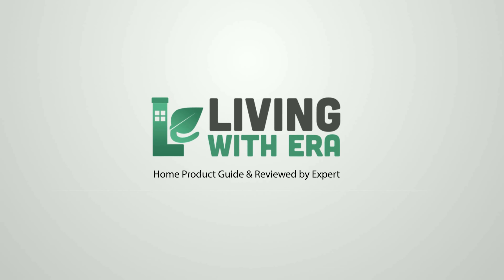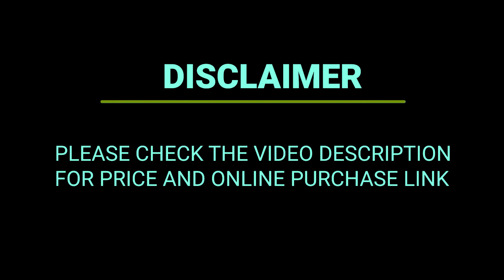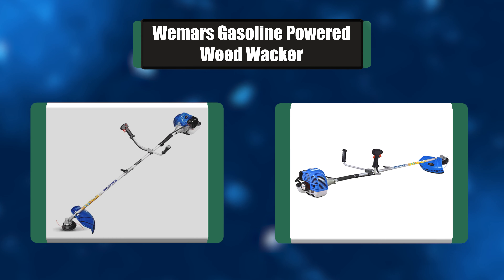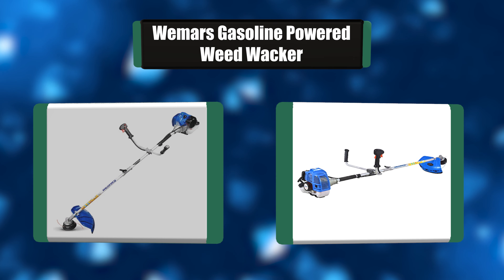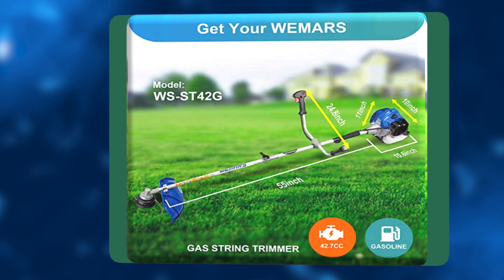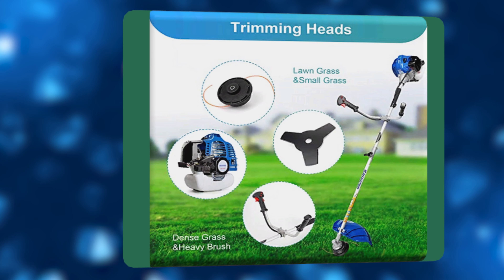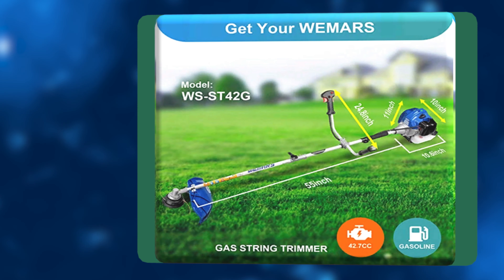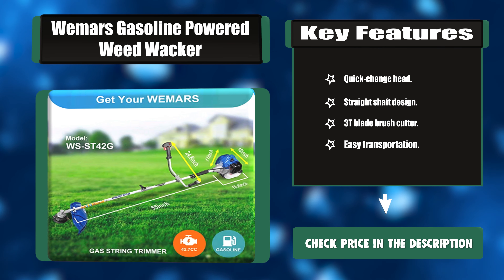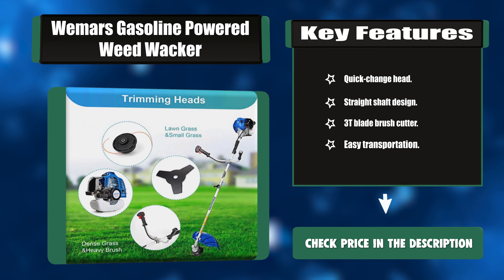Number seven: Wemars Gasoline Powered Weed Whacker. This gas weed whacker provides greater power to give you control and make easy work of tough trimming. It has a straight shaft handlebar design to decrease operator fatigue, with a J-handle design for easy handling, and a quick release shaft for easy transportation and storage. Key features: quick change head, straight shaft design, 3T blade brush cutter, easy transportation.